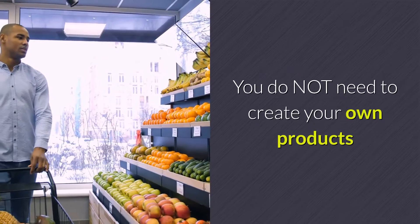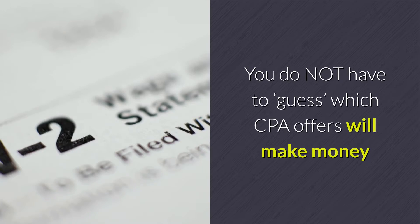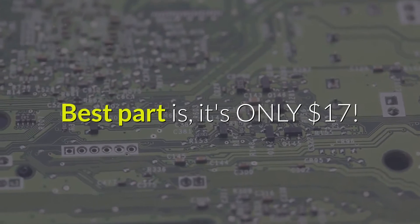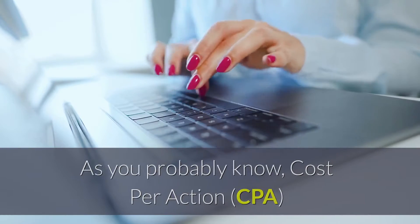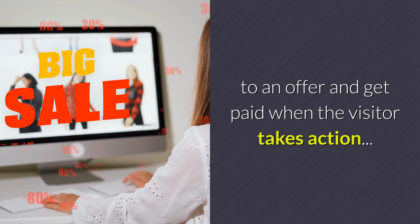You do not need to create your own products. You do not need any technical expertise. You do not have to guess which CPA offers will make money. Best part — it's only $17. As you probably know, cost per action (CPA) is the simplest way of making money online: you send traffic to an offer and get paid when the visitor takes action.